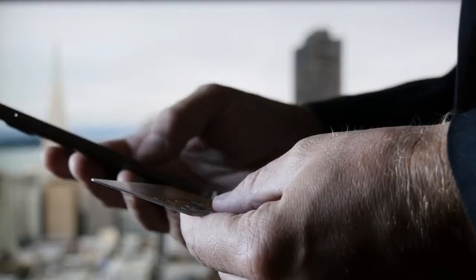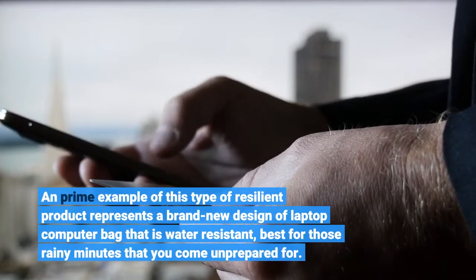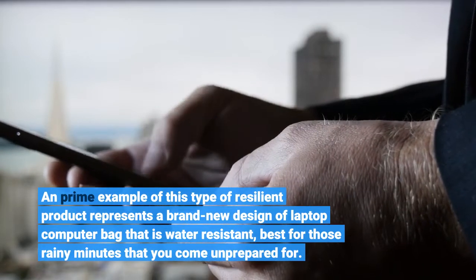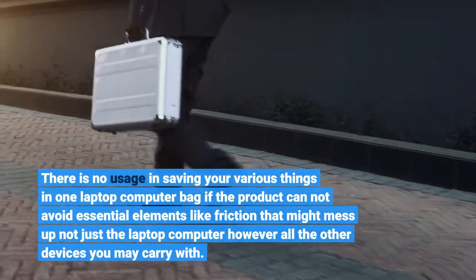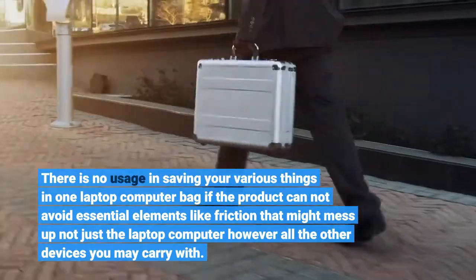A prime example of a resilient product is a new design of laptop computer bag that is water-resistant, best for those rainy moments that you come unprepared for. There is no use in storing your various things in one laptop computer bag if the material cannot avoid essential elements like friction that might damage not just the laptop computer but all the other devices you may carry with you.